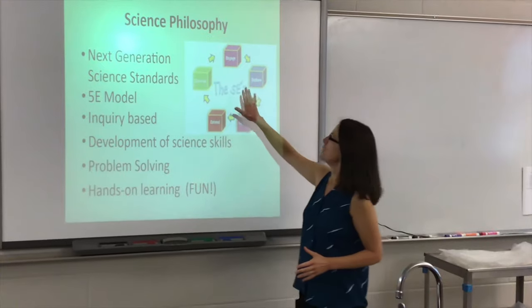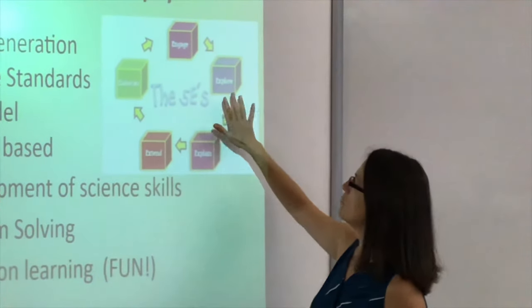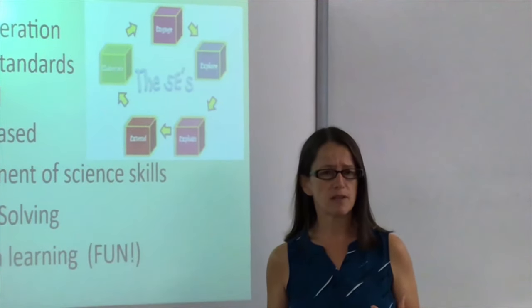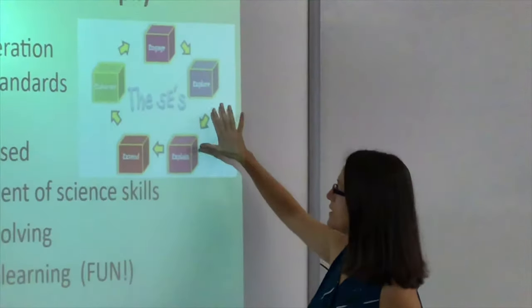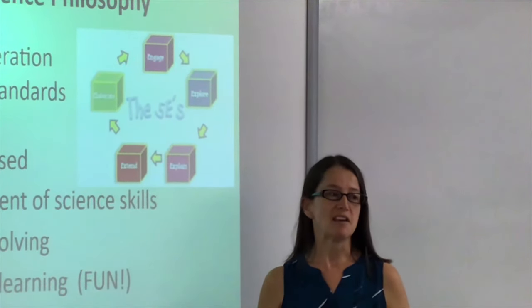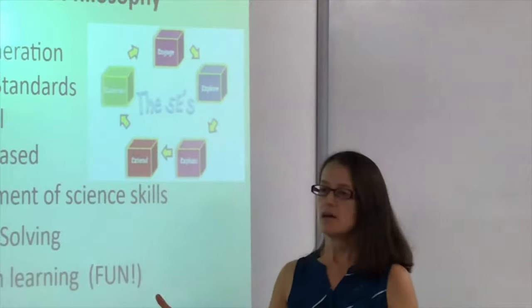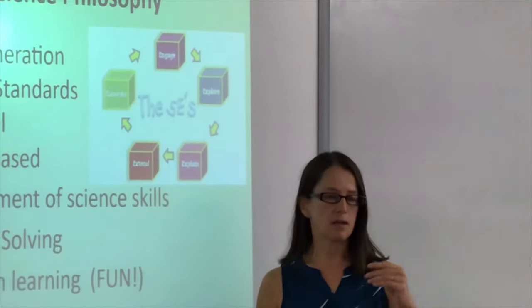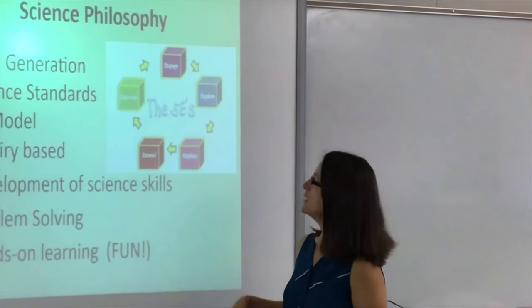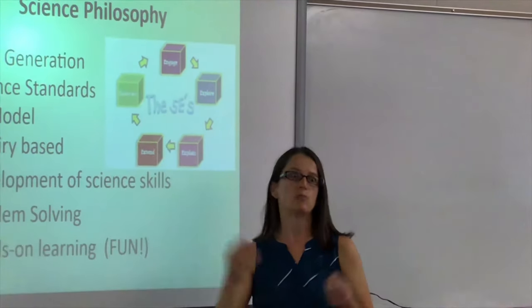With the 5E model we first engage the students with some sort of a phenomenon — something they're curious about out in the world. We explore by doing an experiment or something hands-on; they don't necessarily know all the answers at that point, they're just gathering information. Then we do the explaining of the science concepts after they've actually done the hands-on exploring, which is a great way to learn. Then we extend beyond that — perhaps by giving an article about how that science concept connects to something happening in the world — and then move on to elaborating where you take it one step further.